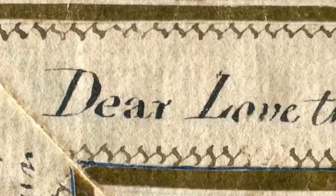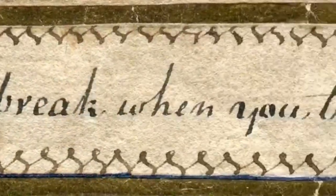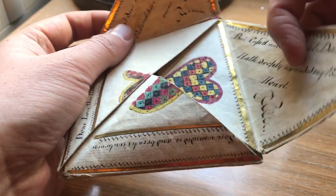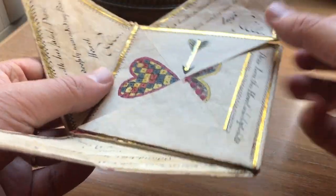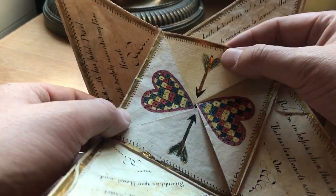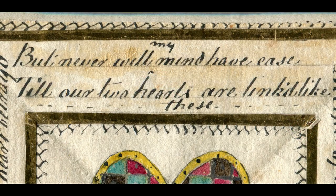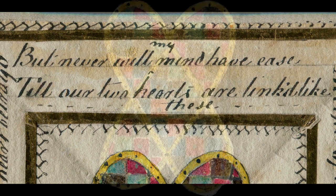This one begins: "Dear love, this heart which ye behold will break when you this leaf unfold." And of course the heart does literally break apart from the unfolding, as a second layer of the valentine is exposed. And when the valentine is completely unfolded, the innermost heart is revealed, along with the final part of the verse which ends: "But never will my mind have ease till our two hearts are linked like these."